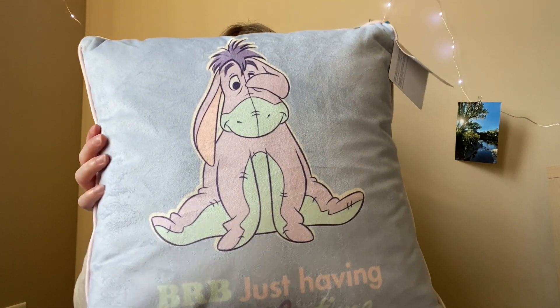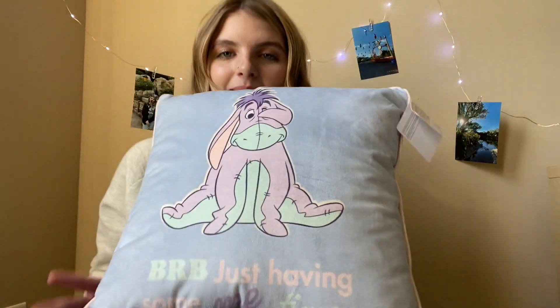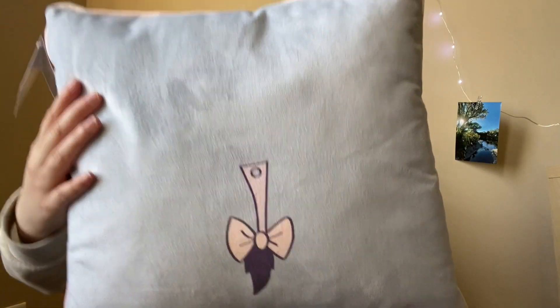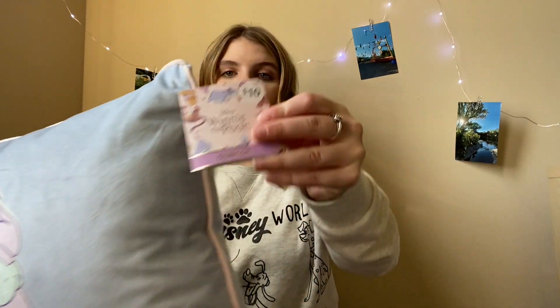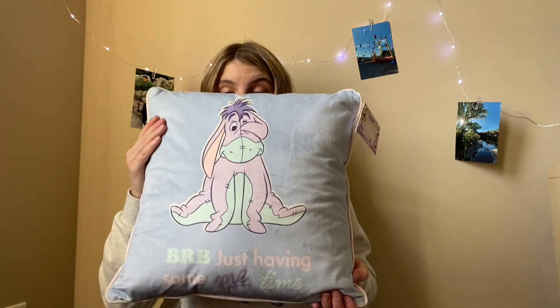The first Disney thing I got is this really beautiful pastel Eeyore pillow. On the back it has a tail, and on the front it says 'BRB just having some me time.' It's super cute with these pastel colors. If you've seen my Big 50 box unboxing I posted a couple of days ago, I actually got a shirt with this same Eeyore design. This guy was $10, which was a super stellar deal.